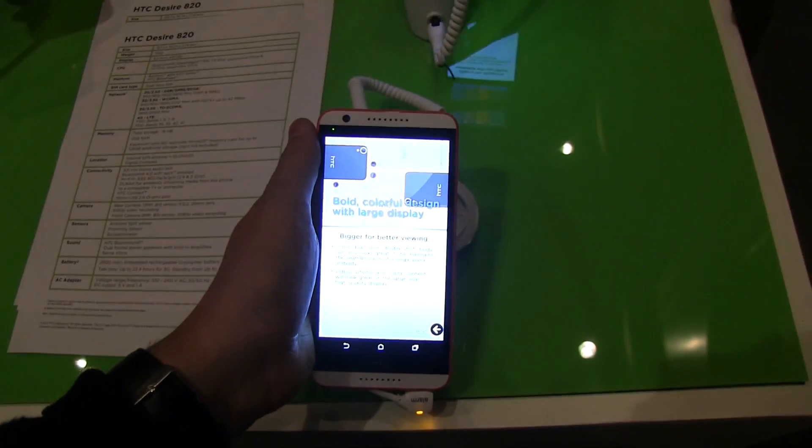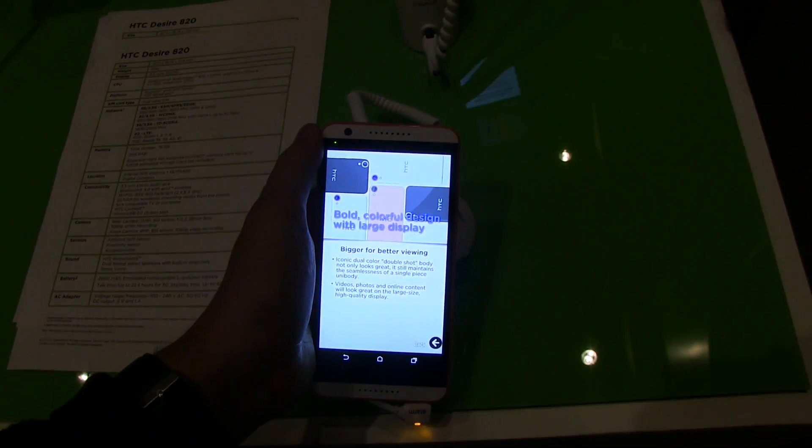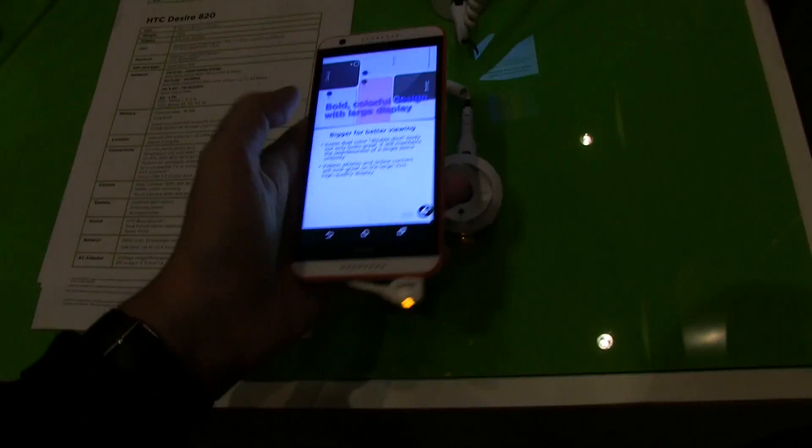And we have a new 8 megapixel camera on the front. So this is definitely a selfie phone.